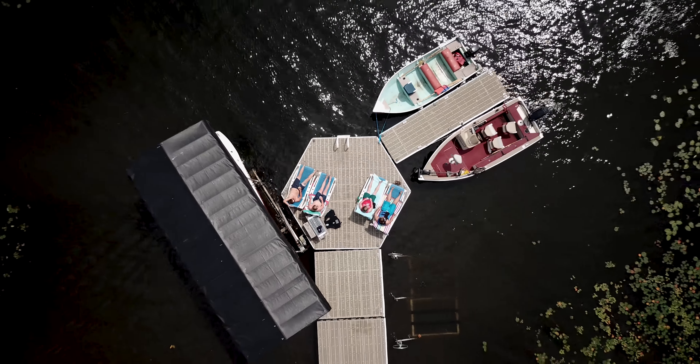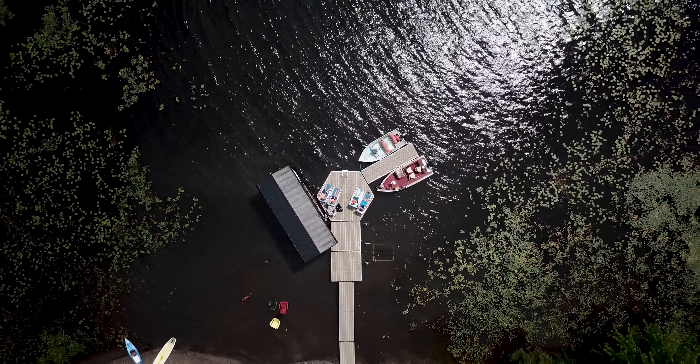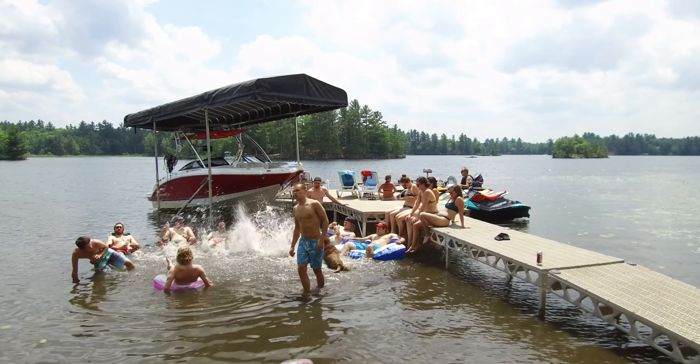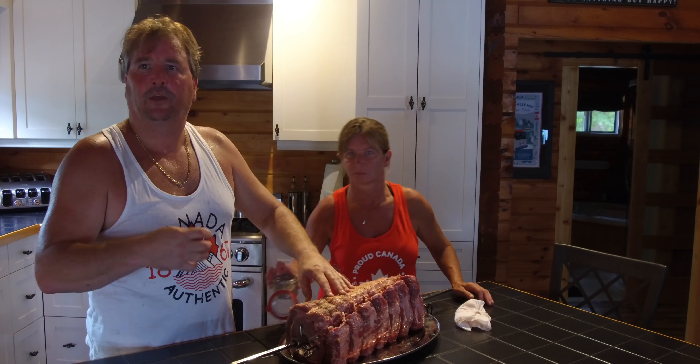Two years ago at the cottage show, we wanted another section. We have a fishing boat and a little tin boat, and we needed another section of dock. So we added a four by 16, I think, is what we added.